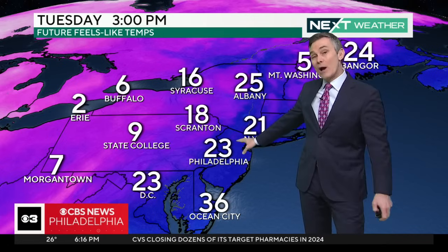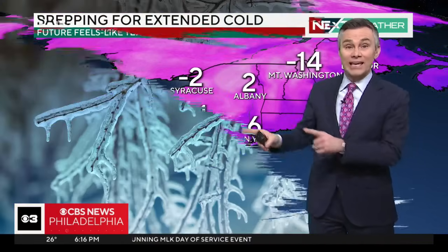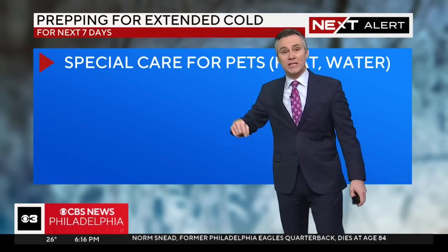Let's talk temperatures. Here's our forecast using 3 o'clock in the afternoon — the feels-like temperature at peak heating. Right now we're in the mid-20s. Tomorrow at 3 o'clock in the afternoon, we'll be at 23. Wednesday at 3 o'clock in the afternoon, our wind chill is 12 — it's brutally cold. We go back to 28 on Thursday, keep it in the 20s on Friday. By Saturday, back down again to dangerously cold levels — 10 degrees at 3 o'clock in the afternoon.